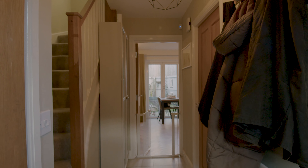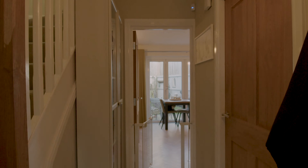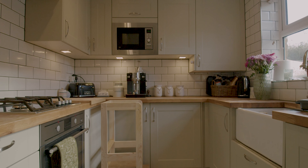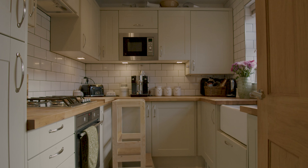Heading into the property we've got a nice welcoming entrance hallway with the ground floor WC just as you come in, and stairs up to the first floor. At the front of the property we've got a very well fitted kitchen with solid timber worktops, tiled splash back — nice and modern with some older features as well, a little bit of character in there, so that's a lovely little place to be.